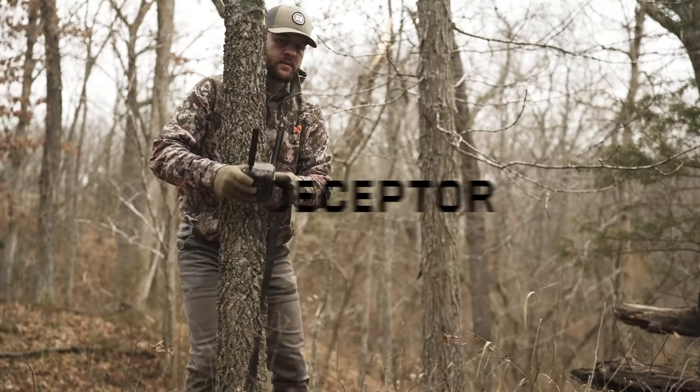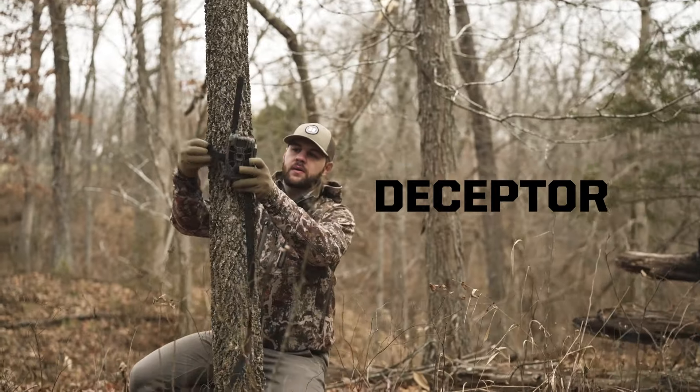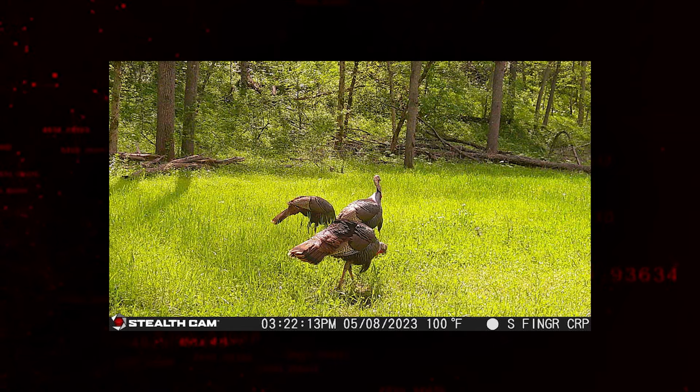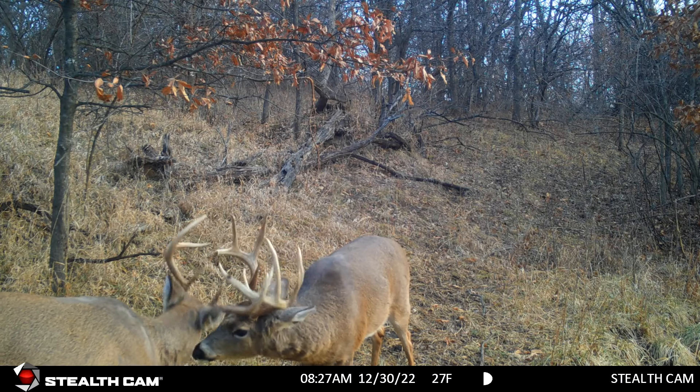Stealth Cam is taking image quality to a new level. Introducing Deceptor. The Deceptor shoots jaw-dropping 40 megapixel crystal clear images that reveal every detail and QHD video with audio.